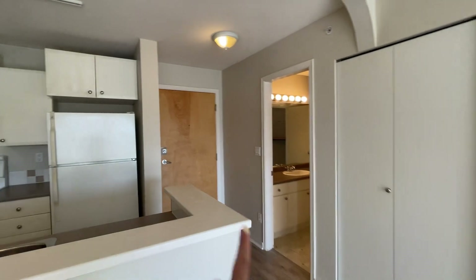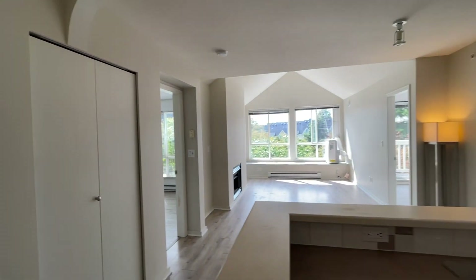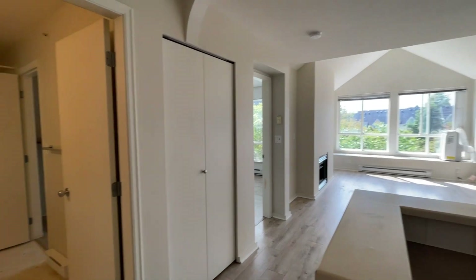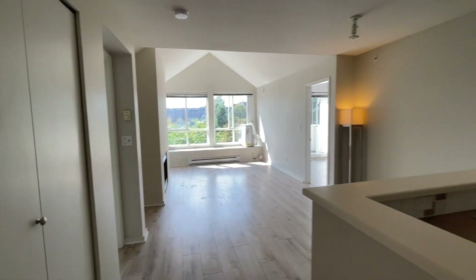This is where we came in from. This unit does come with two parking spots. But despite that, there's tons of visitor parking and tons of street parking. If you like taking light strolls, this is the perfect neighborhood for that.